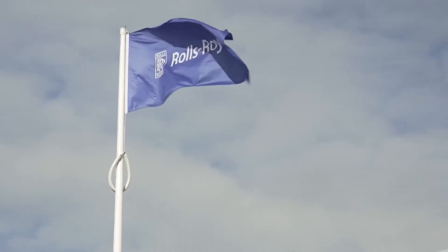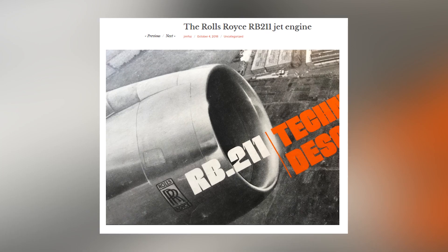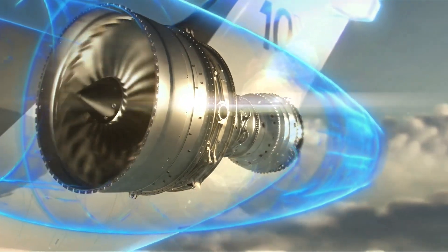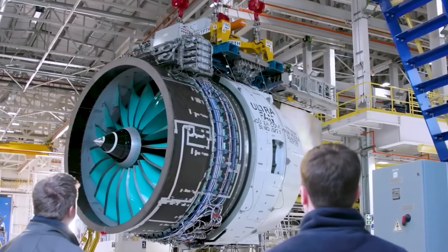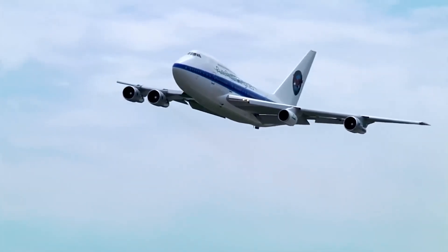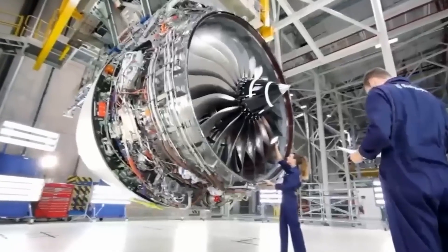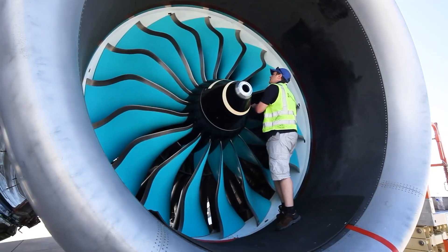Despite these setbacks, Rolls-Royce has a legacy that's hard to ignore. Their engines have powered airliners of all sizes, and their legendary RB211 — which nearly bankrupted the company in the 1970s — ended up revolutionizing jet engines. That engine laid the foundation for the entire Trent family, defining Rolls-Royce's commercial aviation presence for decades. Even today, most wide-body aircraft flying have a Trent engine option, except for a few like the Boeing 767. But while Rolls-Royce was scrambling to fix the Trent's issues, they were also working on something much bigger: the UltraFan.